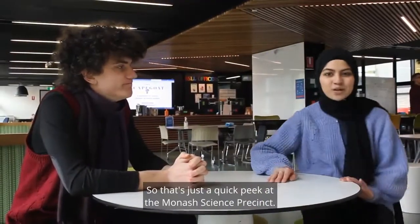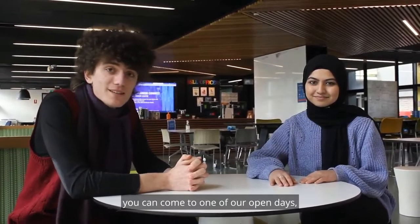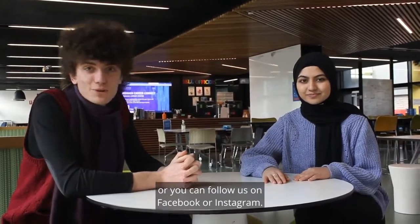So that's just a quick peek at the Monash Science Precinct. If you'd like to find out more about joining us here at Monash, you can come to one of our open days, look at our website monash.edu/science, or you can follow us on Facebook or Instagram.